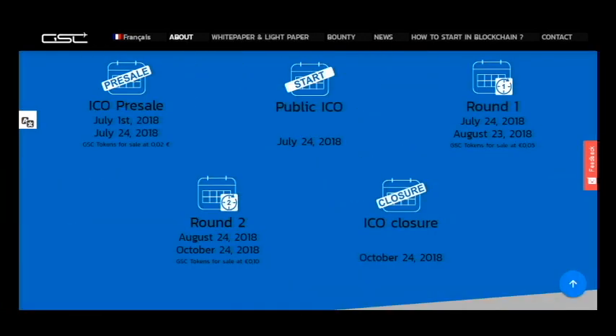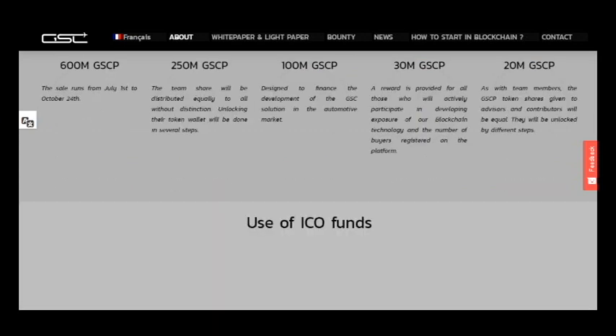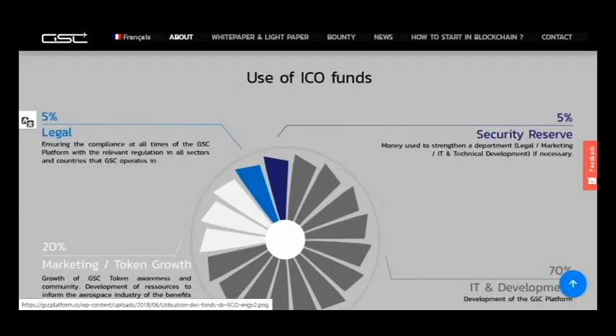Here are the dates of the ICO. It is currently in pre-sale and the token price is two cents, so you can buy it at a great discount. At the end of the ICO, which is October 24th, it will generate a great profit — a great amount of dollars that can be your profit.